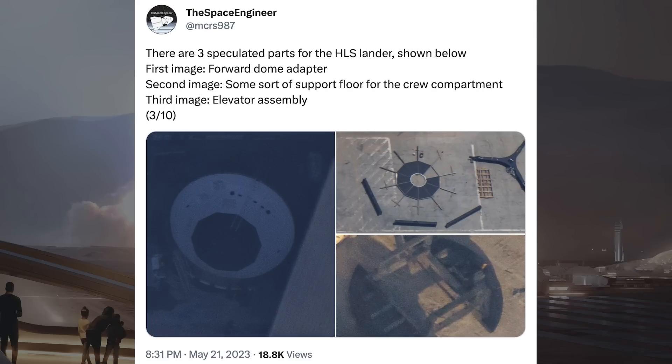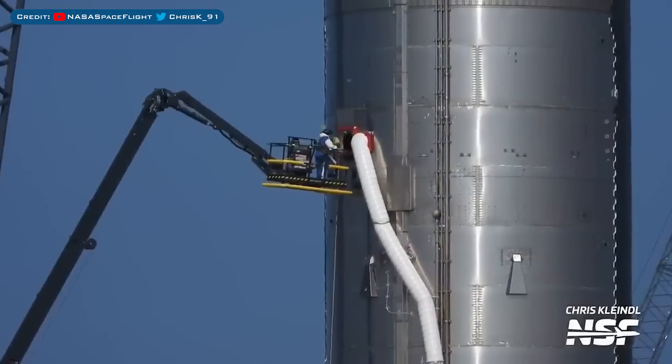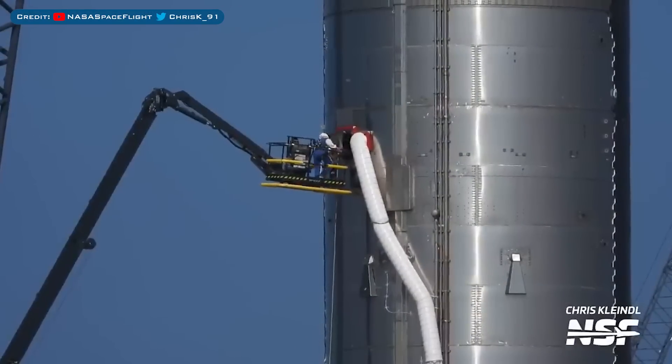There was a tweet posted related to possible HLS components that have been spotted at Starbase. There are 3 speculated parts for the HLS lander: the first image shows a forward dome adapter, the second image shows some sort of support floor for the crew compartment, and the third image shows an elevator assembly. Work was also seen going on inside the Ship 25 prototype as they prepare it for more testing.